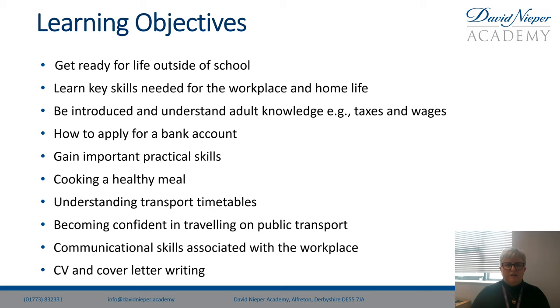What we need to do is get ready for life outside of school when you turn 16. We are learning key skills needed for the workplace and home life: adult knowledge like taxes, wages, how to apply for a bank account, and gaining important practical skills such as cooking a healthy meal, understanding transport timetables, becoming confident travelling on public transport, communication skills associated with the workplace, and CV and cover letter writing.